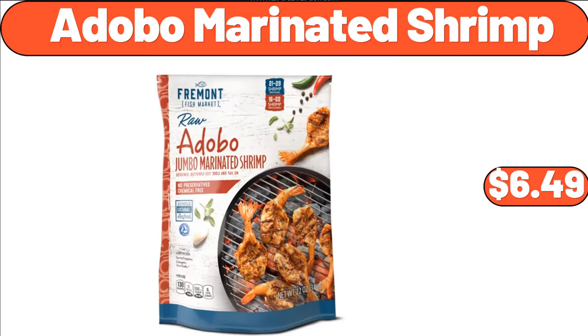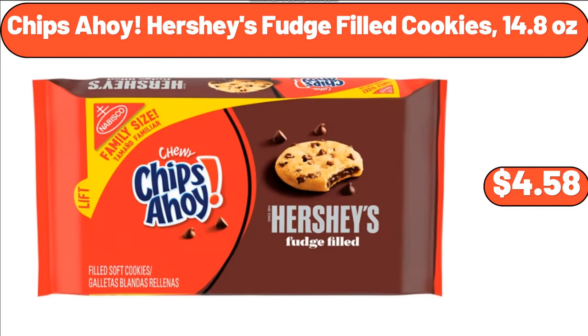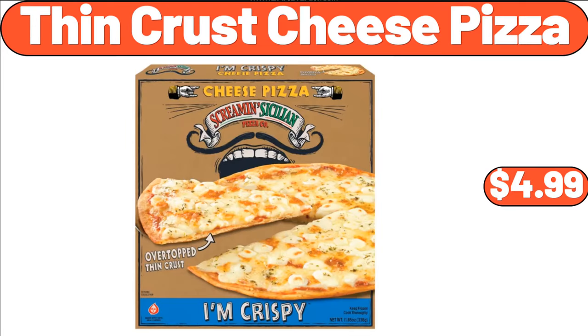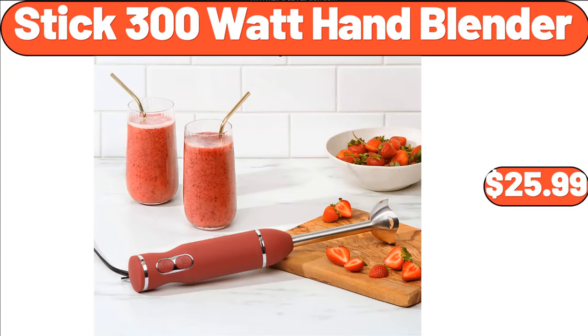Adobo Marinated Shrimp, $6.49. Chips Ahoy Hershey's Fudge Filled Cookies, 14.8 Ounces, $4.58. Fresh Strawberries, 2 Pounds, $3.76. Thin Crust Cheese Pizza, $4.99. Stick 300 Watt Hand Blender, $25.99.